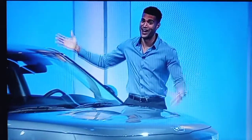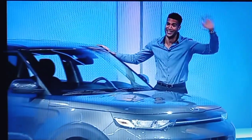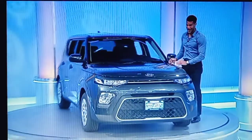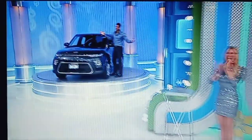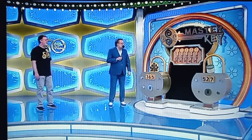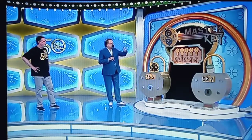It's the Kia Soul LX, featuring a two-liter engine, intelligent variable transmission, and front-wheel drive. It's the Kia Soul! Look at all that. We have three prizes, three locks, five keys.